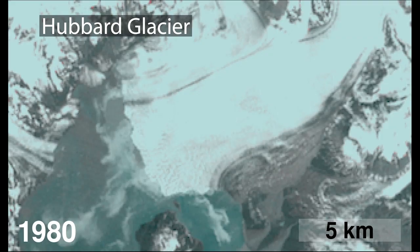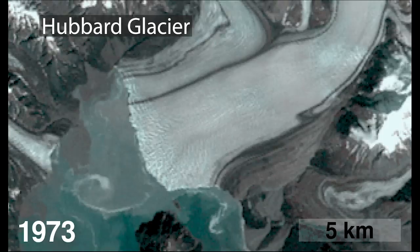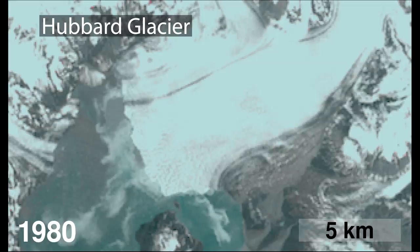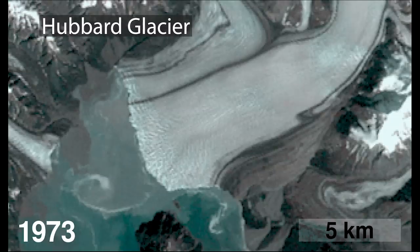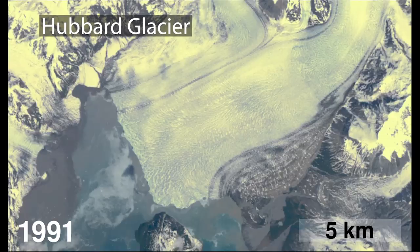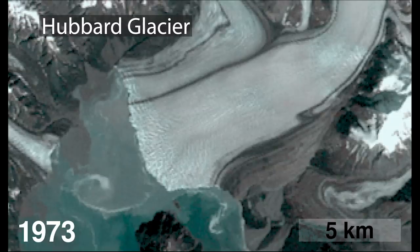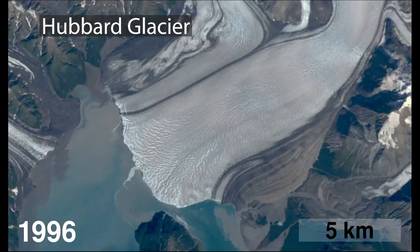One of the places that I like to look at in this particular video of Hubbard is just to the upper left off the five kilometer scale bar. You can watch the edge of the glacier just spread across the river bed that's adjacent to it — it moves trees, it moves all sorts of material every single year, just advancing.